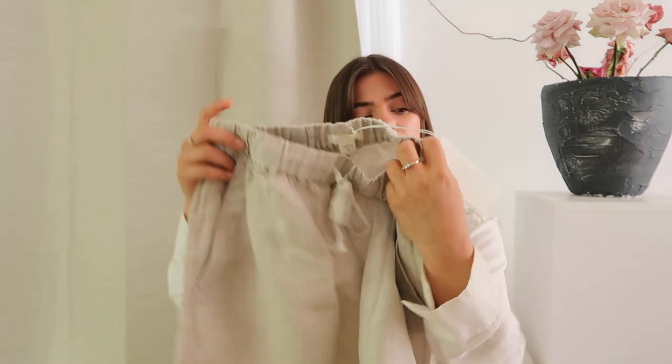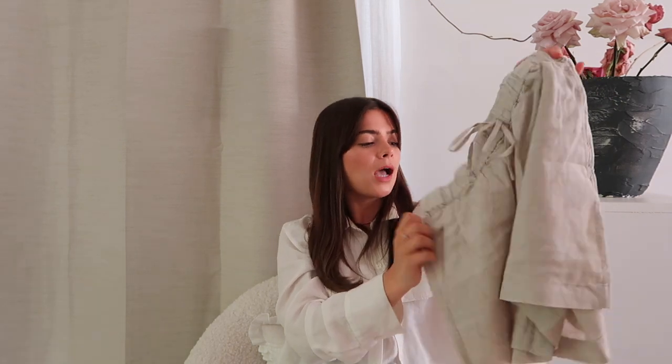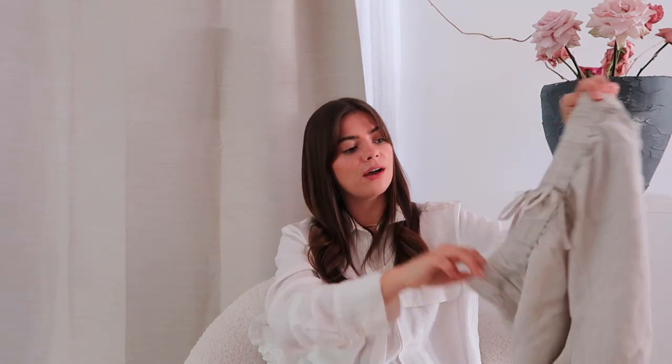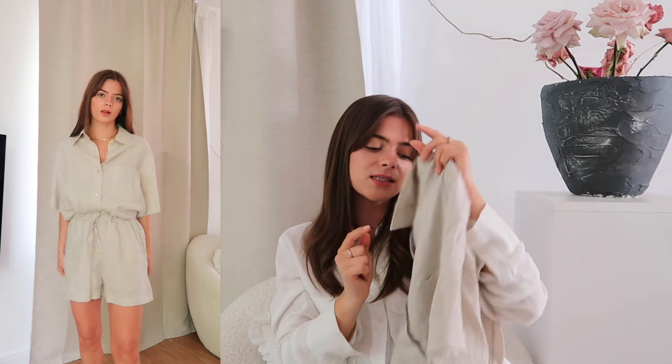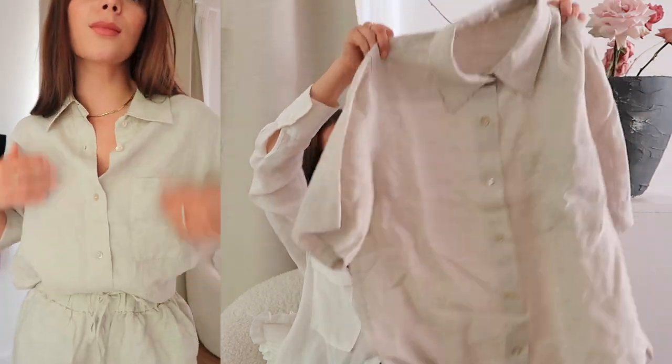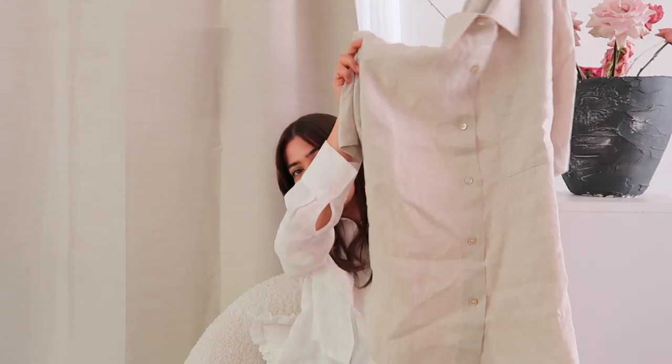Then I popped into Arket — oh my god, everything in there is just so beautiful. You guys might know I've got a black linen set from H&M that I wore almost every day last summer, so I wanted to get the same but in a gorgeous oatmeal beige linen. I saw this one in Arket and thought that's exactly what I need. The shorts are little mini comfy linen shorts with a drawstring and pockets — I got these in a small for £35. Then I got the matching shirt in an extra small. I'd recommend sizing down on the shirt as it looks quite oversized, but I absolutely love this color.